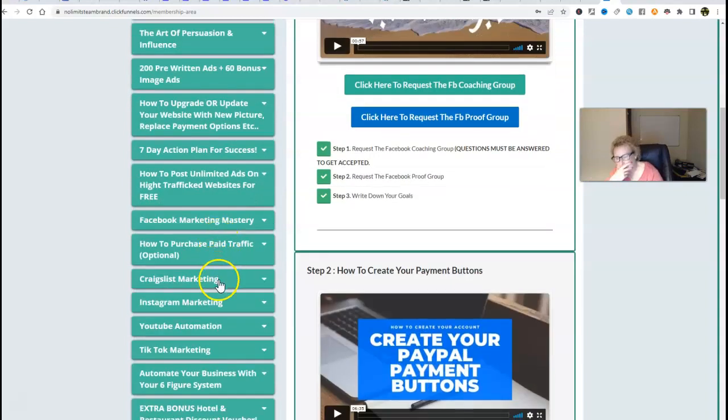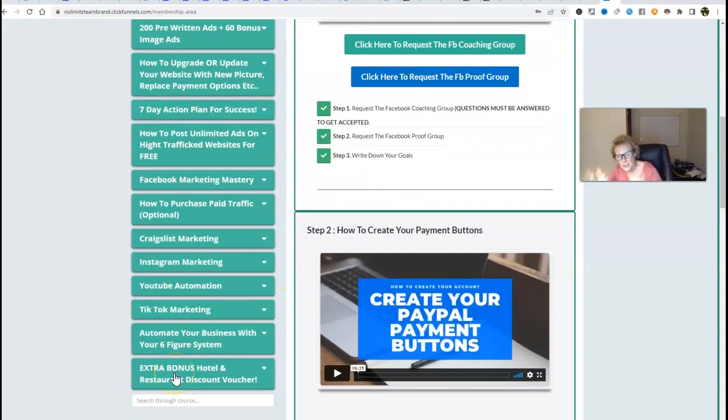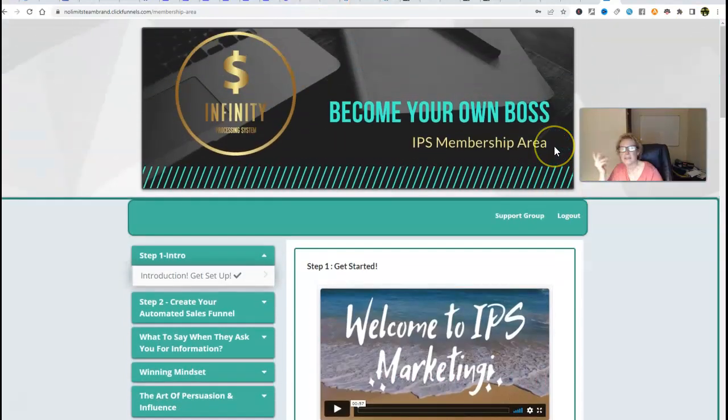We also have Craigslist marketing, Instagram marketing, YouTube automation marketing, TikTok marketing, and then how to bring it all together and automate your business with your six-figure system. This encompasses a very effective follow-up system. And then you get extra bonuses right here — everything is here in the back office, ready for you to plug into and take action.